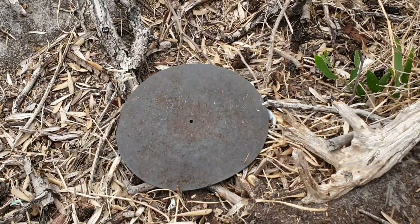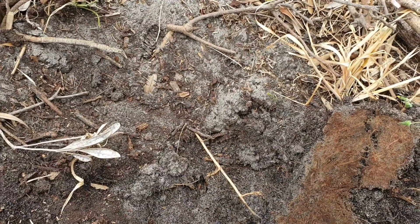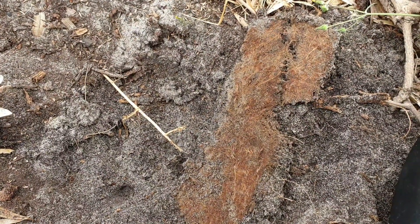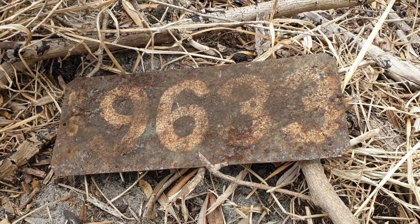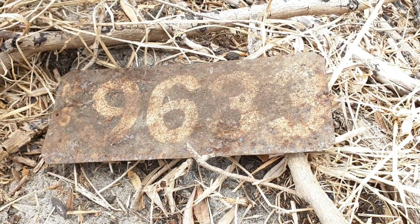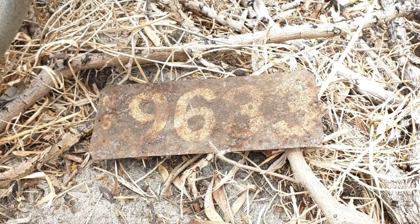Swinging along here, just dug this out again — it's plastic or something and it had a big signal. Sounds like a can. You can see the imprint there of the object, and here it is — look at that, it's an old license plate. New South Wales, 9633.